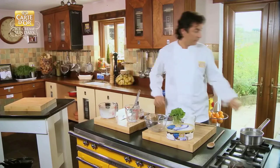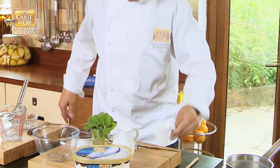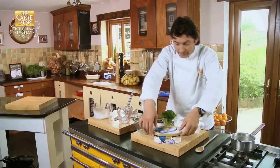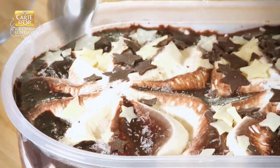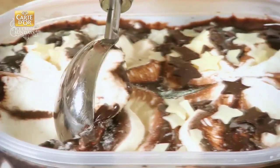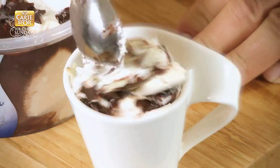Here we are, after 20 minutes in the fridge. That's where we have this wonderful chocolate set. And what we need to do now is to introduce the fantastic Carte D'Or Macadamia Night ice cream, which I have to say is very, very flavourful and not too sweet, which is very important. And it also has this wonderful softness.